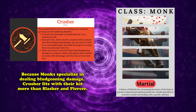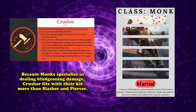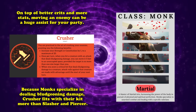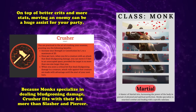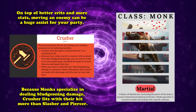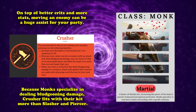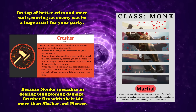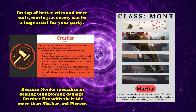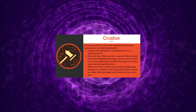Crusher makes it on this list over Slasher and Piercer because it synergizes more with the monk's kit. Being able to give your allies advantage on all their attack rolls is a fantastic ability to have, even if it only activates on a critical hit. And moving creatures 5 feet after hitting them with no saving throw required has a lot of potential for shenanigans. That's not to mention the stat increase to Constitution for more hit points, or Strength for more damage and a better save DC on grapples and shoves, which is why Crusher takes number 7 on this list.